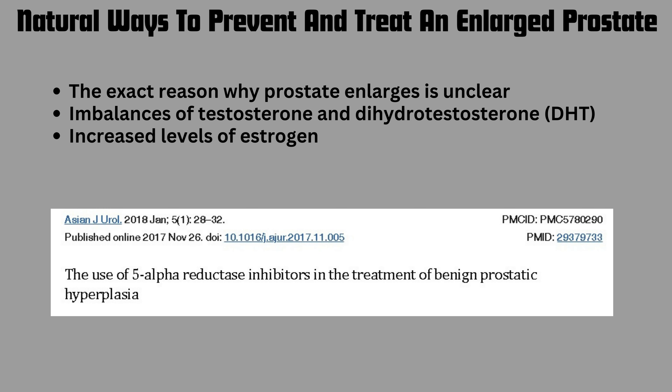An article entitled 'The Use of Five Alpha Reductase Inhibitors in the Treatment of Benign Prostatic Hyperplasia' points out that an enlarged prostate is due to elevated levels of dihydrotestosterone and the enzyme that produces it. Now let's talk about some of the dietary supplements we can use to prevent and treat an enlarged prostate.